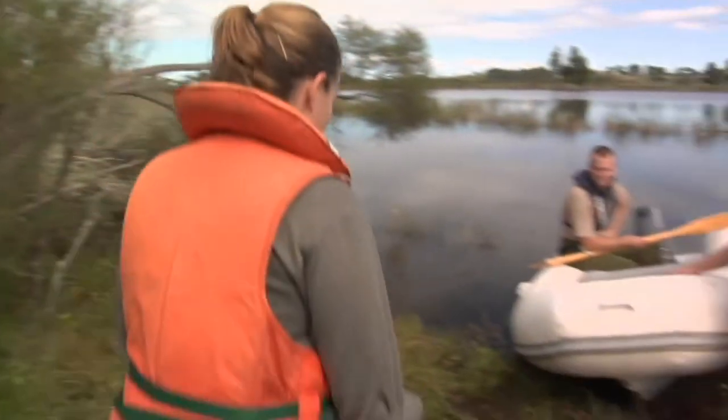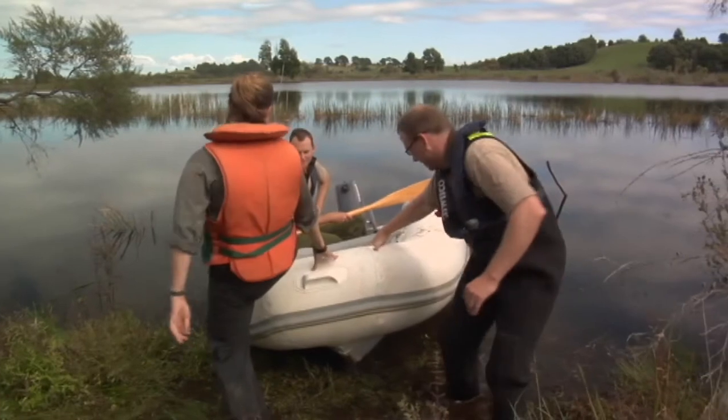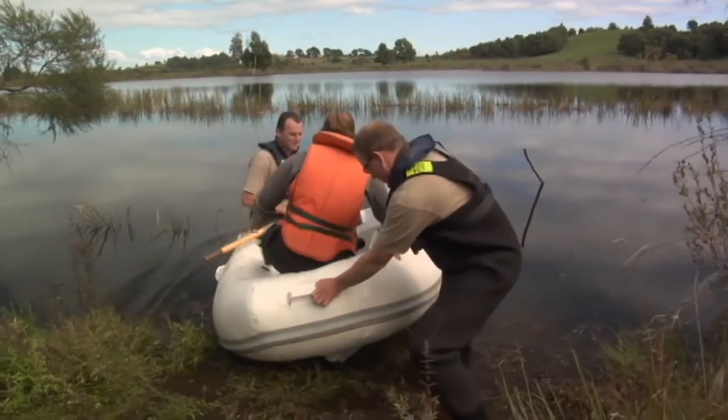G'day guys, how are you going? Very well, off with some pest fishing. Am I allowed to get on? Jump in. Me in the middle? Yep.